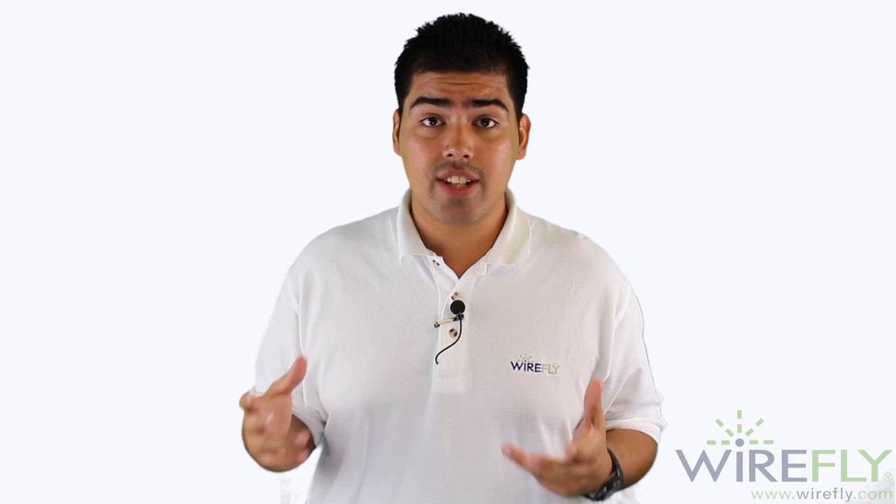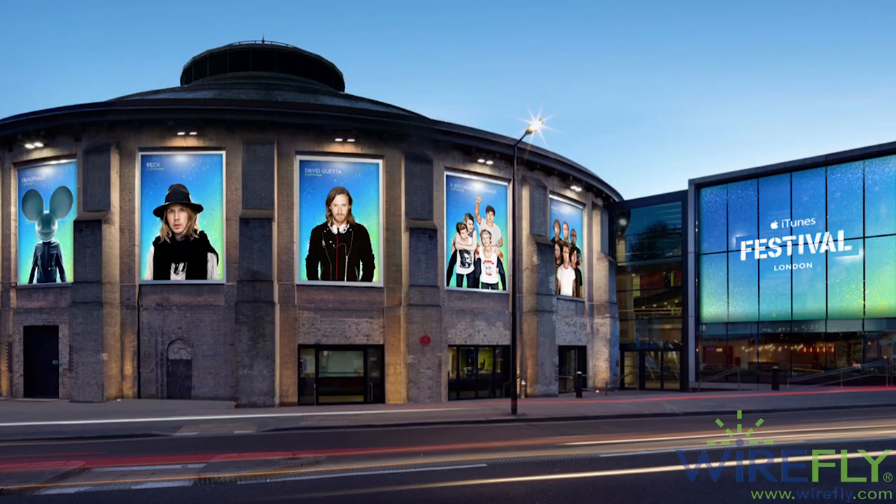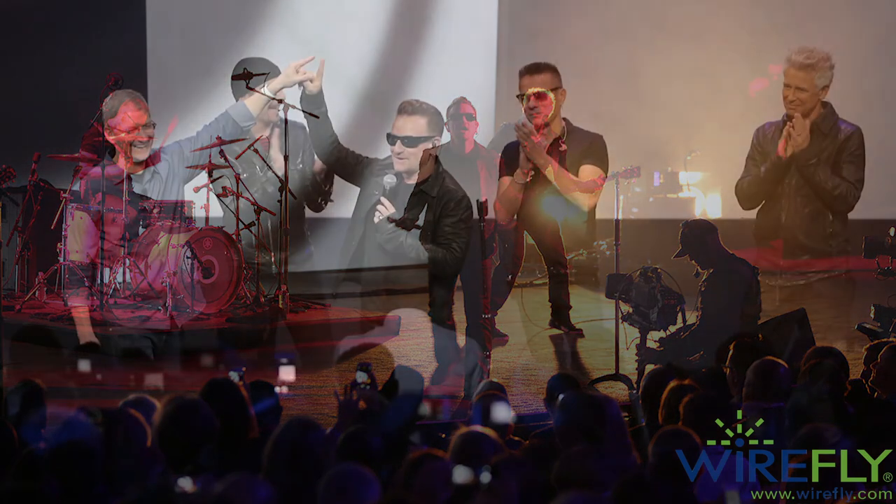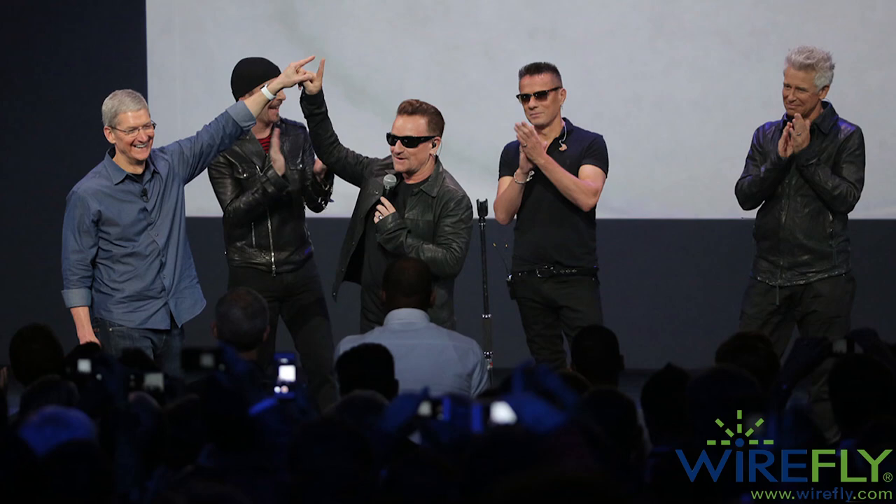That pretty much sums up Apple's event — they talked about the iPhone 6, Apple Pay, and the Apple Watch. So for the first time, we were all right about the rumors. After all the products were announced, they talked about music. Tim Cook mentioned that the iTunes festival was happening in London, and then they introduced U2, who played for the audience live. After they stopped performing, U2 and Tim Cook announced they were going to release their album, and it was going to be available for free to everybody who had an iTunes account. So go to the iTunes store and get yourself the U2 album.